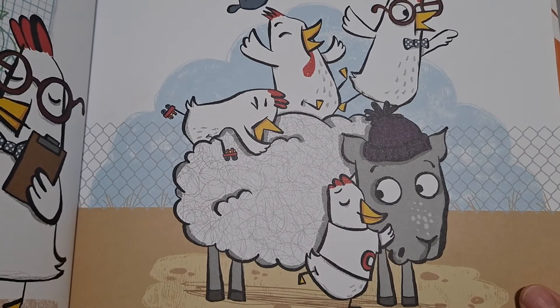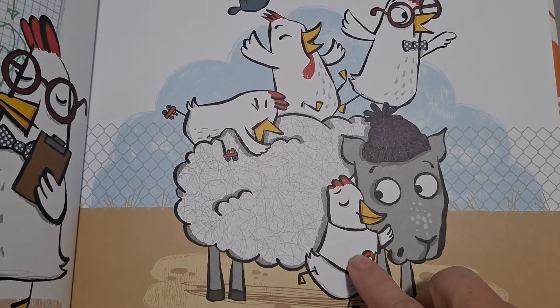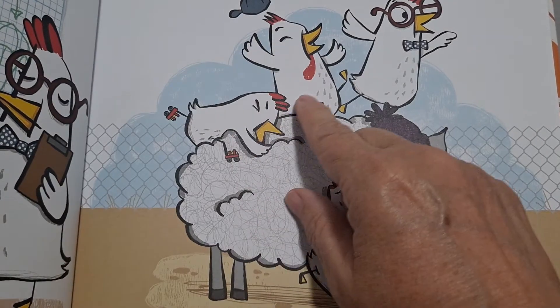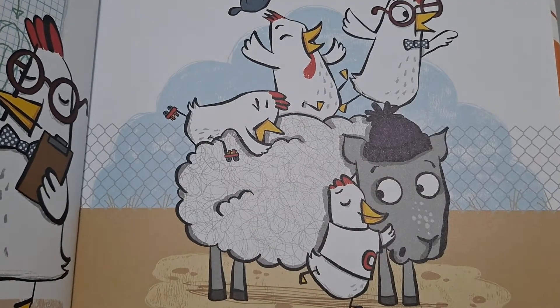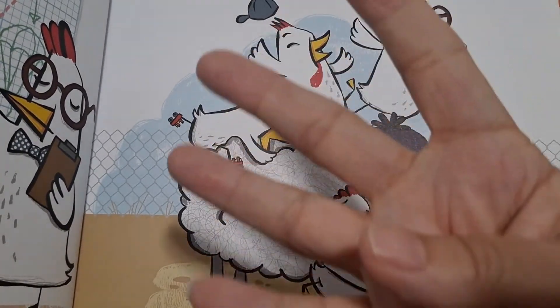Four chickens on the lam. One, two, three, four. Four.